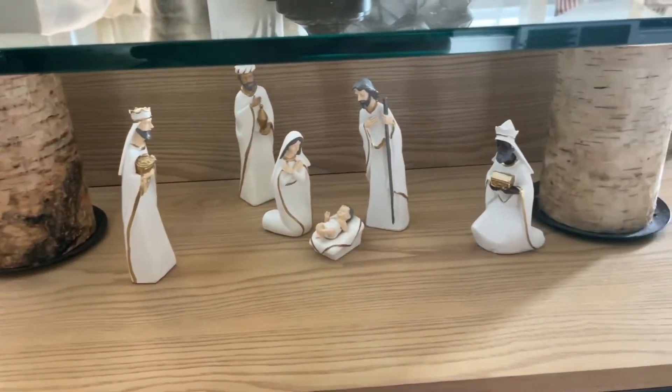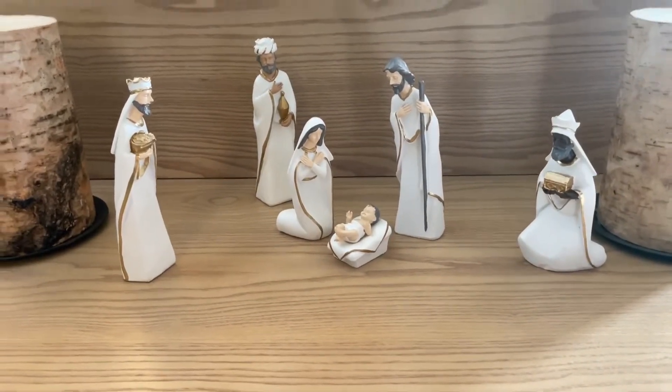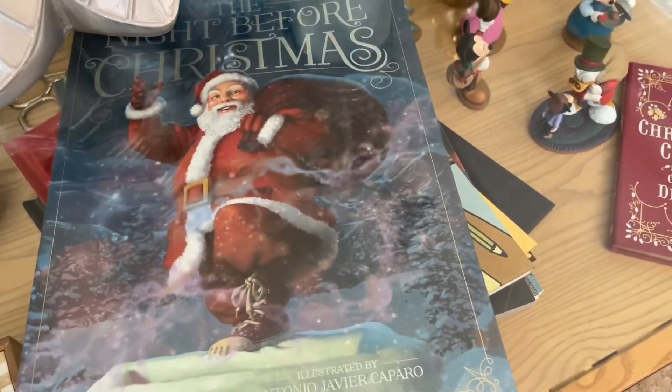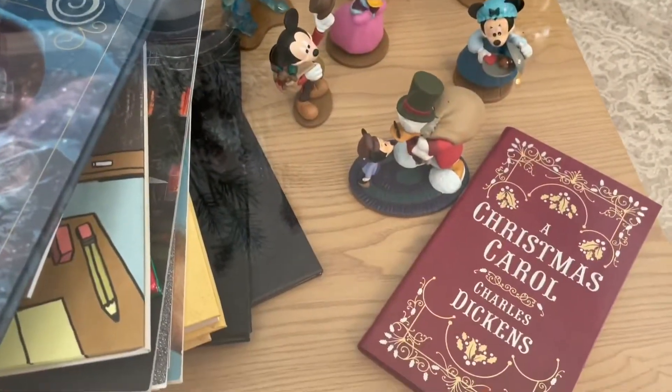Underneath here, I have my nativity set that is from Target. This coffee table has an area in the front as well as the back that is perfect for decorating, and I do like to switch it out depending on the holiday. On the back portion here, I just have some of our favorite Christmas books like A Christmas Carol.